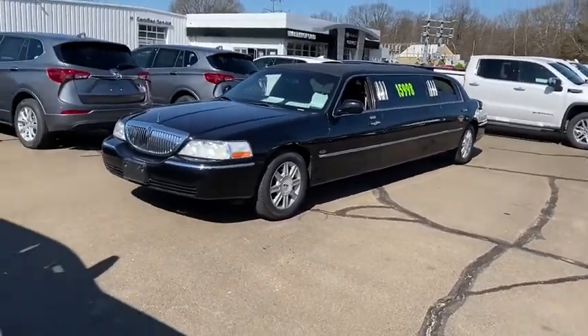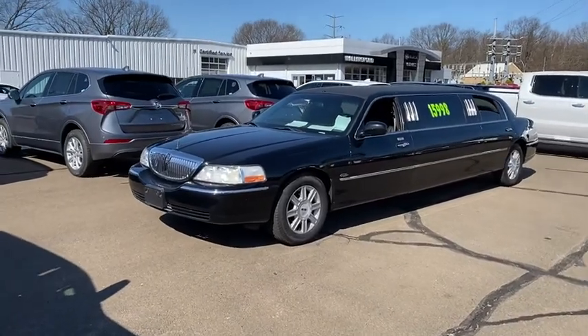Hey folks, my name is Luke Brocious. I am down here at Walney Buick GMC. I'm excited to introduce myself and thank you so much for your interest in this 2009 Lincoln Town Car limousine that we do have down here.